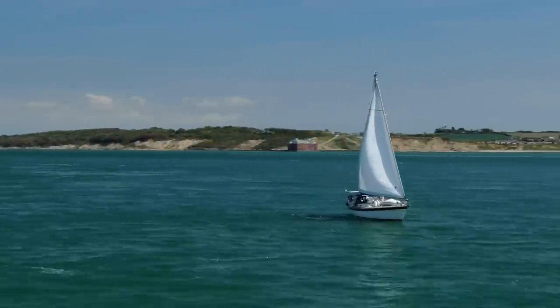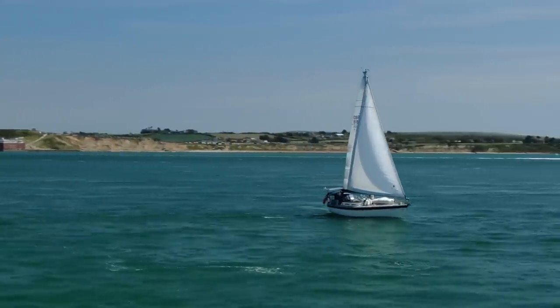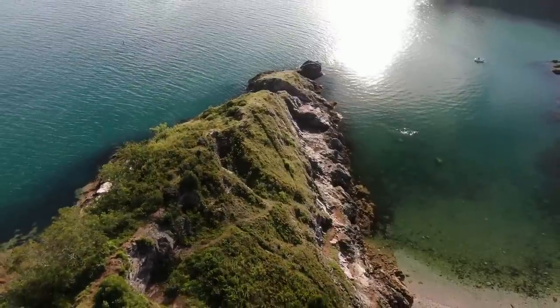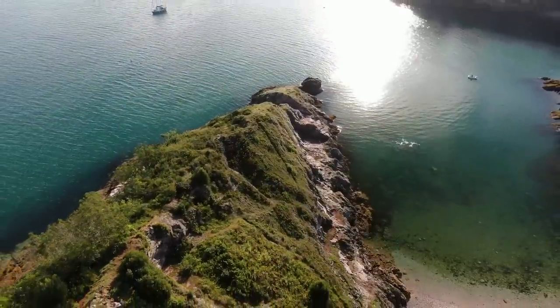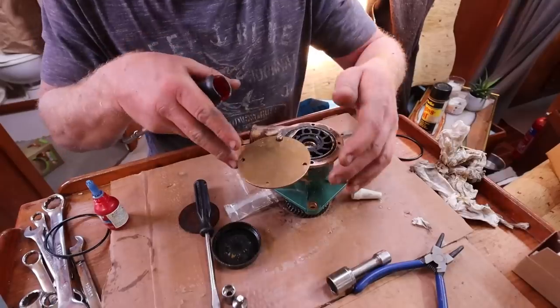We're almost there, getting ready to set sail once again to head off on Kadoa for more exploration of our nation's most idyllic locations, to share with you all as we both learn and grow with this remarkable new life on the water.